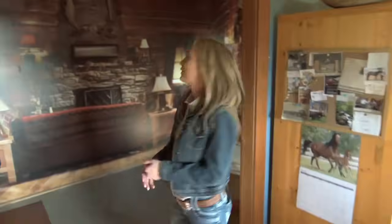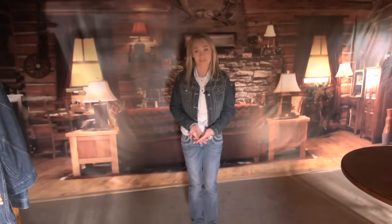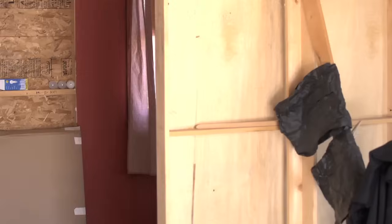Inside, it's not really what you'd expect. All of the interior stuff that you see on Heartland is actually filmed in a studio about an hour away from this location. So we filmed them in two different spots.